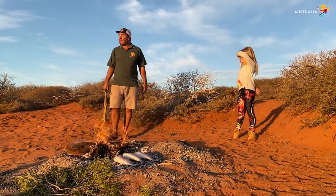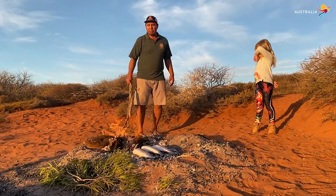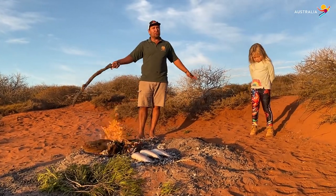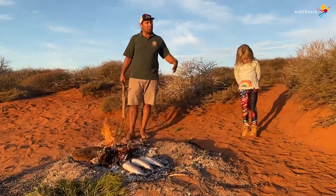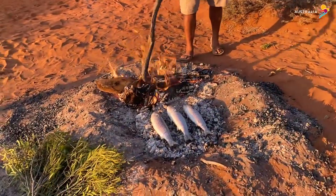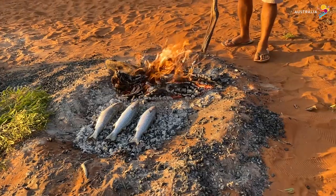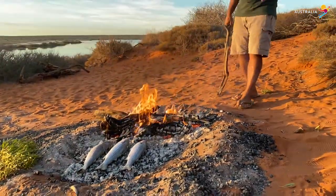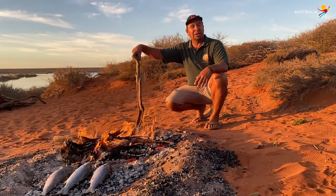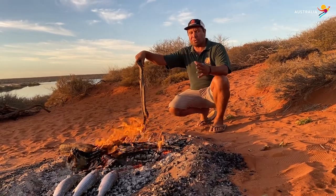One of the ways we respect fire is we understand the wind — where the wind is coming from, and where to put your fire. Also, the type of wood that you need. This is an acacia, we call it wanyu, and that wood is really, really good wood. You want a good fire, you need to have good wood. Because you've got good wood, you'll get good coals — good for cooking on, burning your medicine, keeping you warm, giving you light.